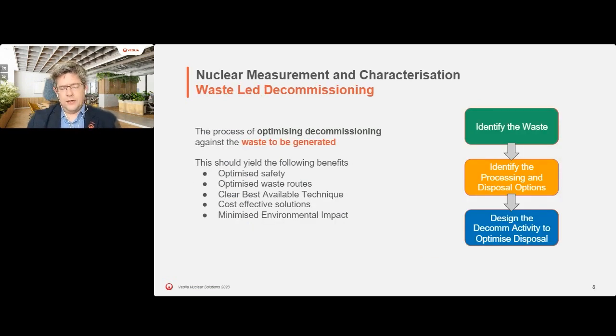So why does this matter? Much of this comes back to waste-led decommissioning. Waste-led decommissioning is about working from the waste backwards - identifying the disposal route, understanding what the waste is, understanding the processing options, and then optimizing your decommissioning activities against those. Done correctly, it should optimize safety, optimize waste routes, and provide clear best available techniques against which you can make decisions.